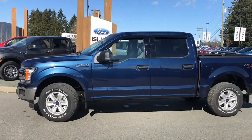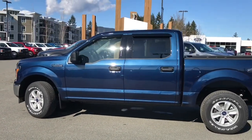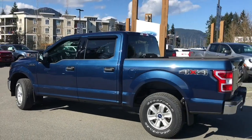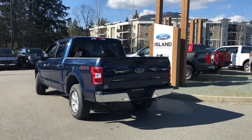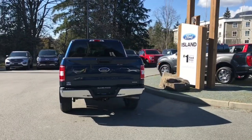Today we're looking at a 2020 F-150 XLT in blue jeans metallic, grey cloth interior, seating for six, four doors, and a five and a half foot box. This has a 2.7 litre EcoBoost engine, it's a 4x4, and it also has a backup camera. It has a lined box with tie downs in all four corners and all weather mats.